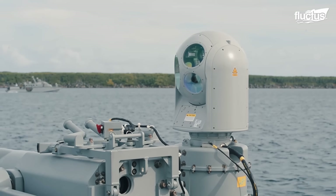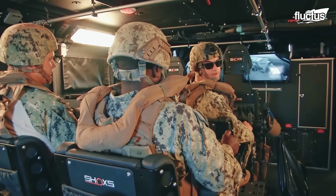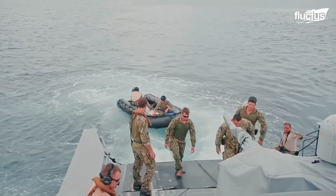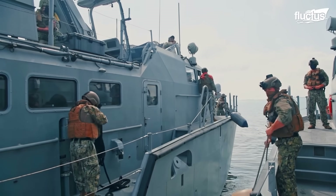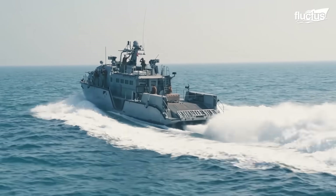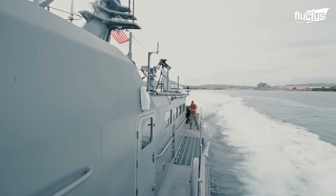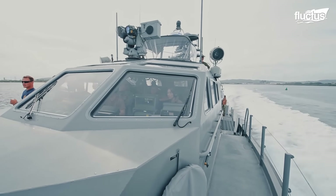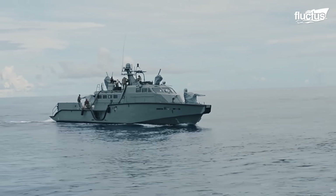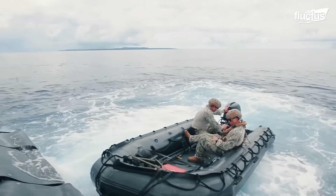Whether it's finding mines, fending off swarm attacks, or performing rescue operations, these exercises make sure the crew knows what to do when the time comes. The Mark VI's aluminum hull is powered by two MTU 16V2000 M94 diesel engines connected to water jets, enabling speeds over 35 knots and a range of up to 600 nautical miles. Its reconfigurable main aft cabin can house Navy SEALs or serve as a medical facility. The rear deck and stern are designed for launching and recovering small boats, UAVs, and UVs.